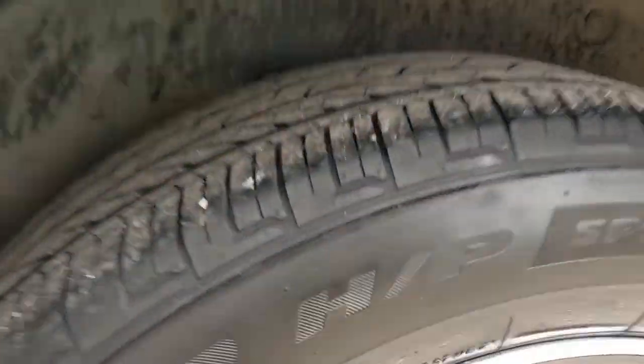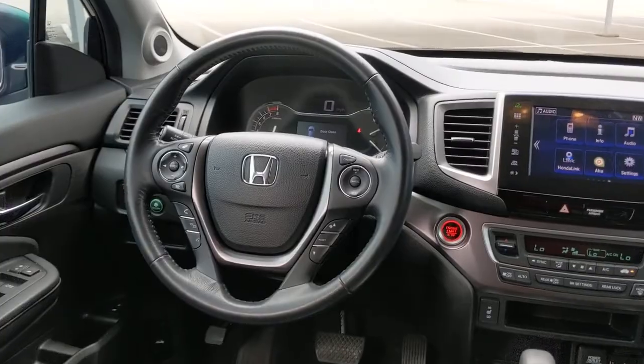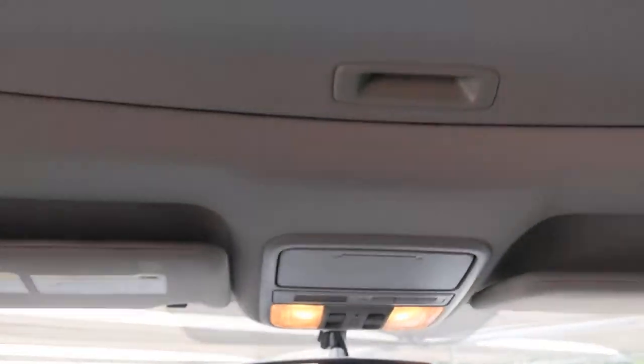These are just some of the great options this vehicle comes with: keyless entry, sunroof/moonroof, backup camera, power liftgate, remote engine start, keyless start, power passenger seat, satellite radio, fog lamps, and rear AC.